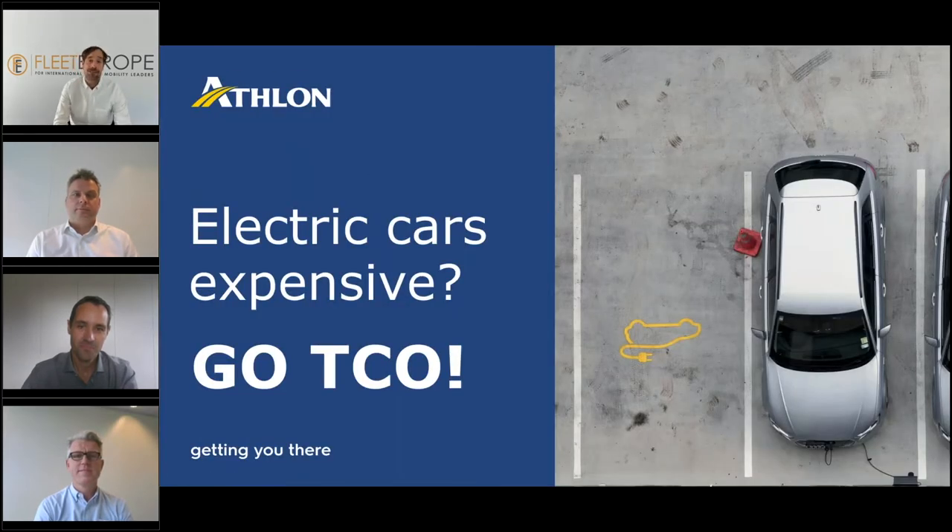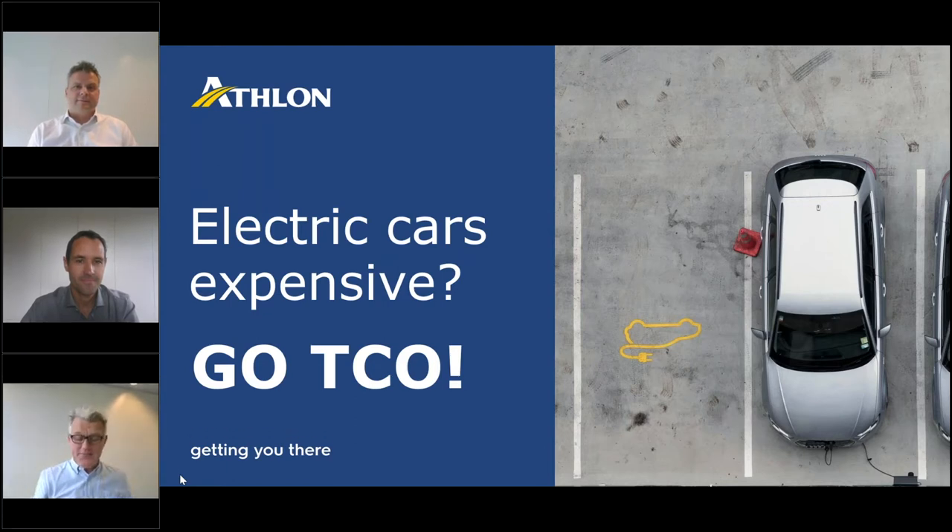Let me introduce the moderator of today's webinar, Mr. Tor Koenings, international account director at Atlon International. Tor Koenings now has the speaking rights and can start moderating. We'll do our best, Stephen — thank you so much. Welcome to you all on behalf of the entire Atlon International team into this deep dive on the TCO of electric cars as part of the virtual fleet week.